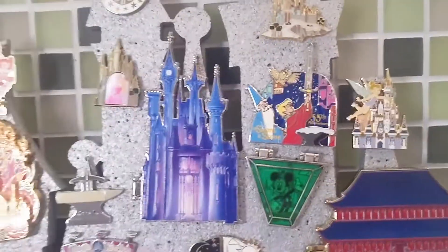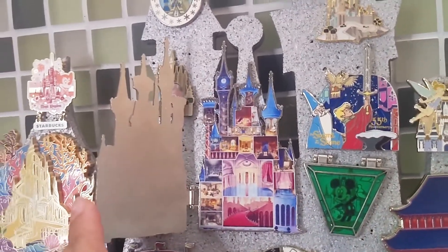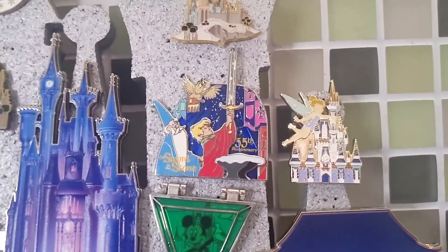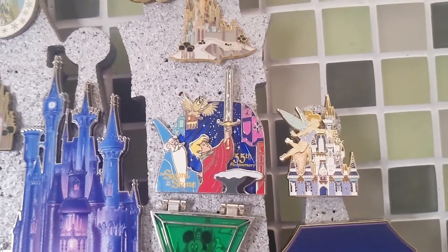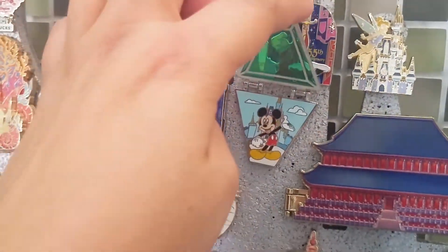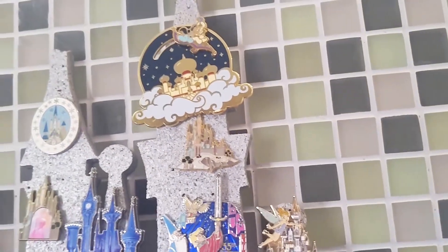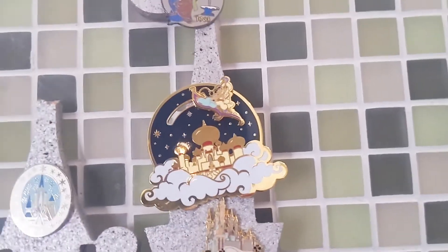That's usually part of my Mulan pin board. Then I have this one — the original Cinderella's Castle. That's what the inside looks like. It goes for a lot if you try to resell it, but this is part of my castle pin board. Then finally I have another Sword in the Stone pin — 55th anniversary — where he's first raising the sword from the stone. I have this pin with Mickey Mouse standing in front of the castle — I believe it came out a year or two ago.